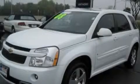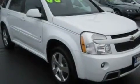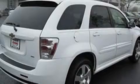This is a 2008 Chevrolet Equinox, a great blend of utility, comfort, and style. It has a 3.6-liter six-cylinder engine and an automatic transmission.